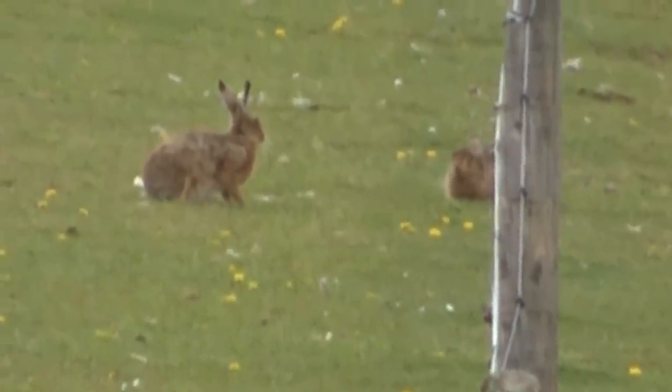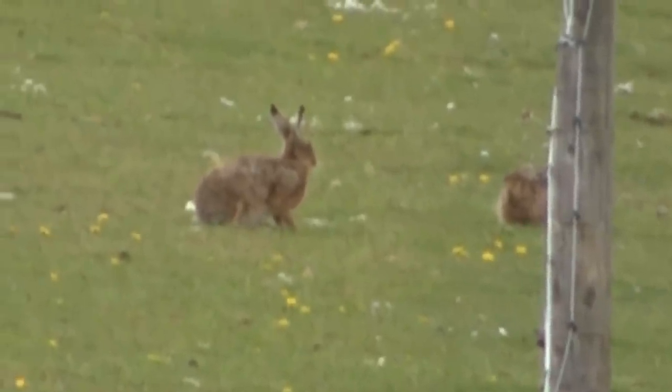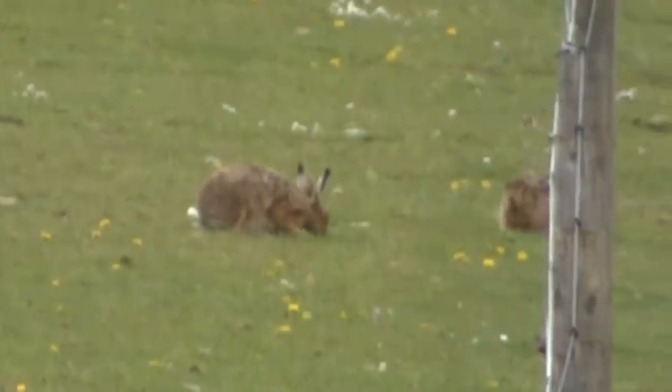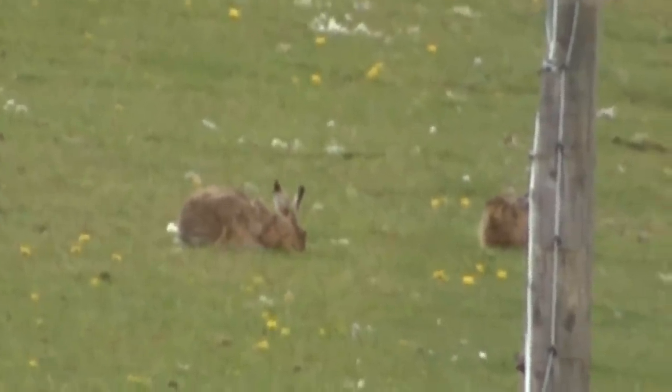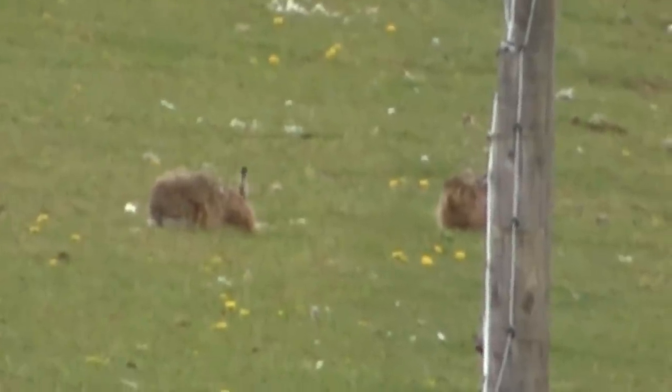I'm sorry about the quality as well, but I'm zoomed almost to my maximum with this camera and it's gone a bit distorted because it's digital zoom rather than optical, so it's not particularly good. But I think you can get the idea.